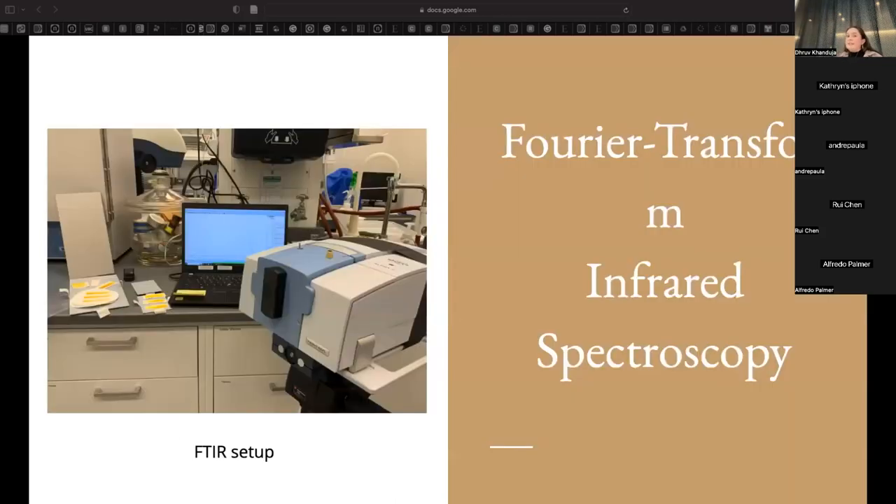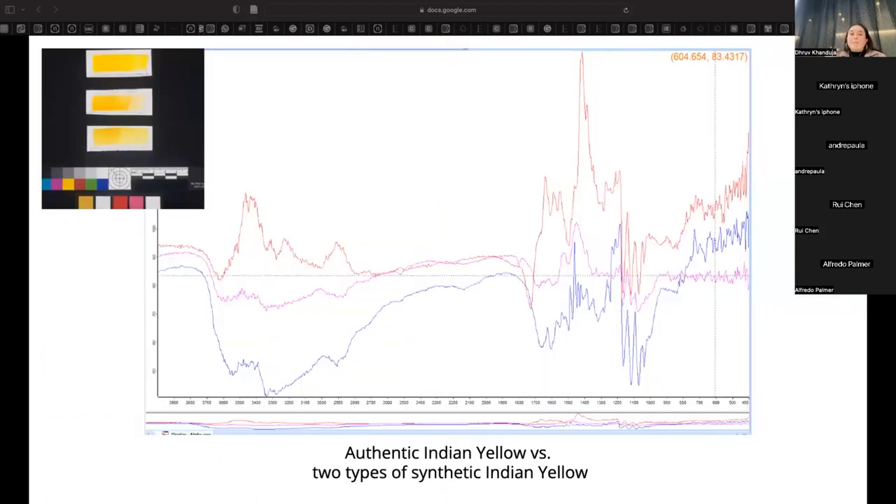Another technique we're using to characterize Indian yellow is Fourier transform infrared spectroscopy, or FTIR. FTIR shines infrared light onto an object, modifying the vibrational energy in the molecule's bonds. Because different bonds and functional groups absorb IR radiation at different frequencies, the transmittance or reflectance patterns that result can tell us a lot about the molecules in the object. I'm currently gathering spectra from an Indian yellow paint-out to see if we get distinctive, differentiable peaks from the authentic Indian yellow versus two imitation versions — testing whether FTIR is a viable option for confirming or disproving the presence of Indian yellow on art objects.